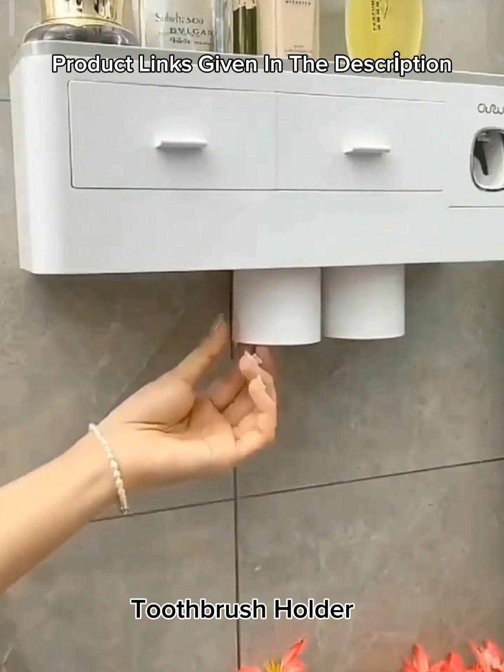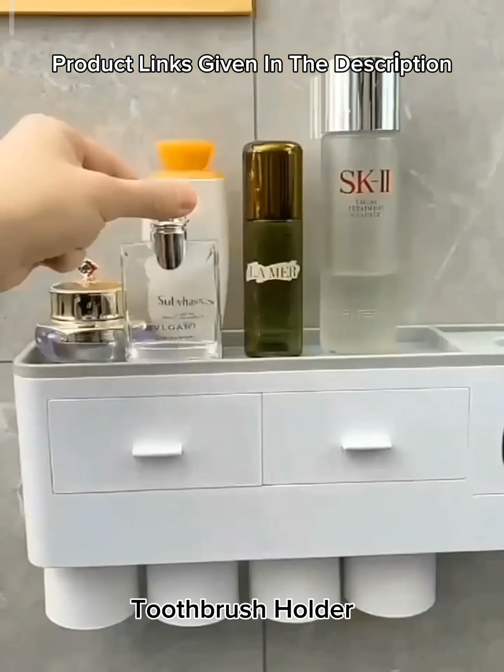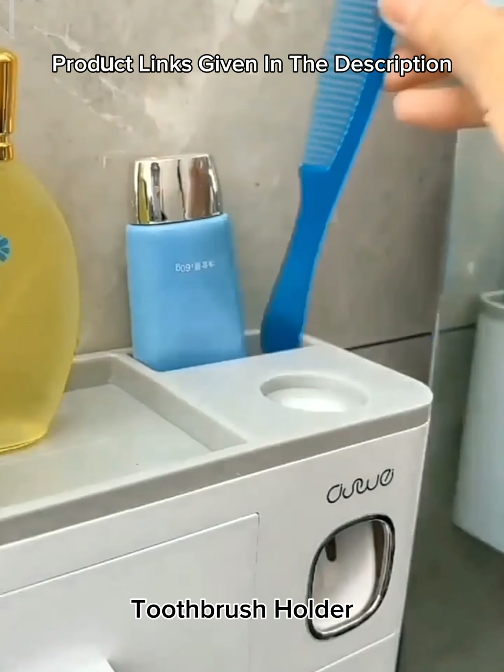Number 14: Toothbrush organizer, wall-mounted automatic toothpaste dispenser squeezer with four magnetic cups, kids and family set, electric toothbrush holder.